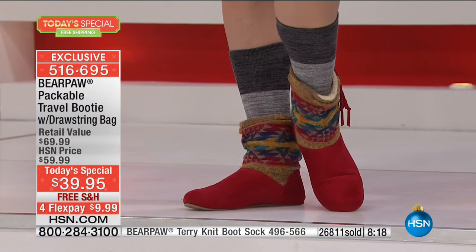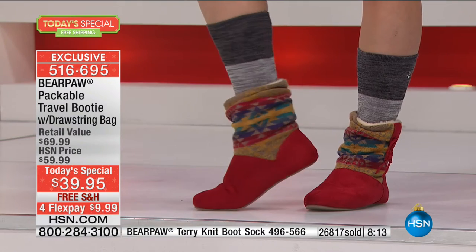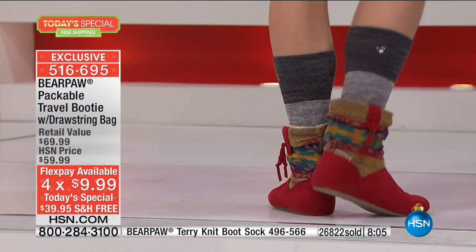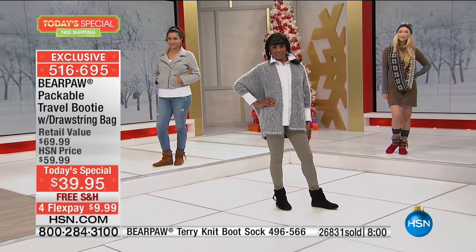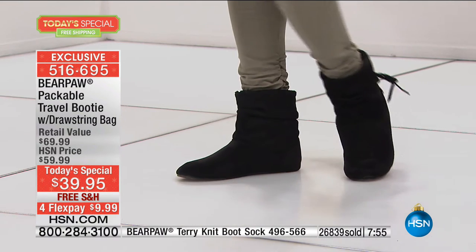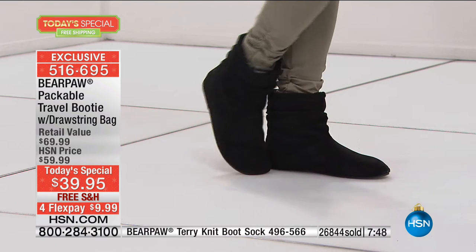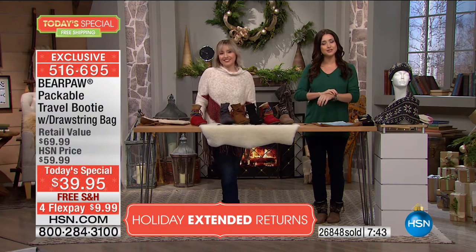Whole sizes only — if you're a half size, please size up for the perfect fit. One quarter inch on that sole, seven and a half on the height of the shaft, 13 inches on the leg opening, under ten dollars on your charge card. About 27,000 have now been spoken for — if you see the color you love, grab it before your size is gone. You have through the end of January with our extended holiday return policy.